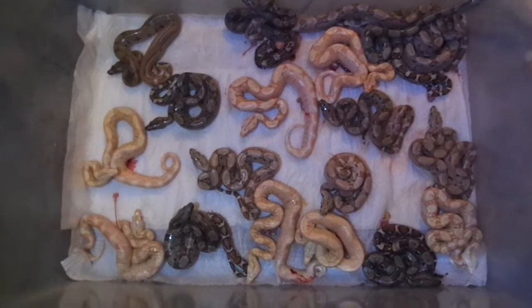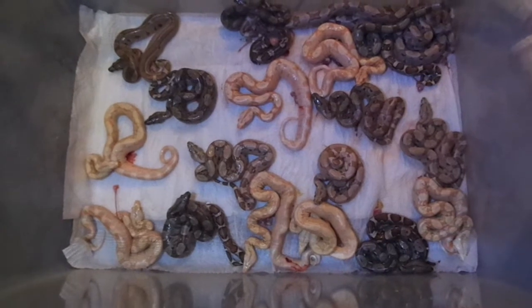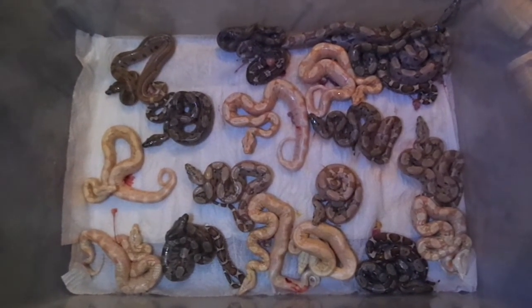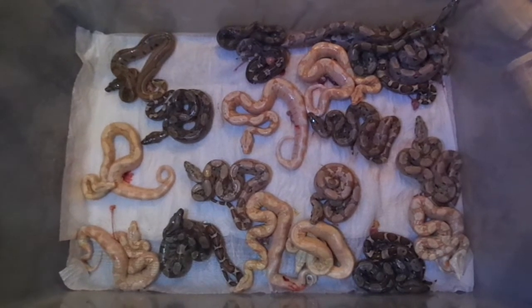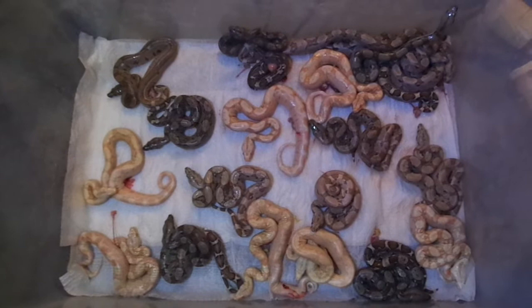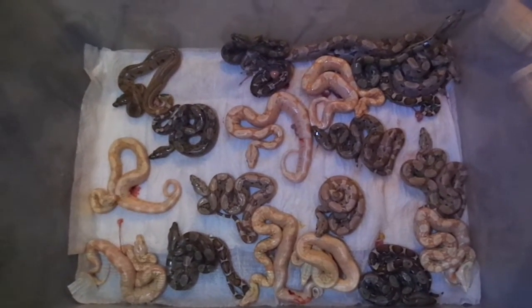I just had one of the best litters I've ever seen in my life. The pairing was a European Pastel Arab to a Hypo IMG, 66% Het BPI, even though I'm 100% sure he's a hit, as you can see with the babies.